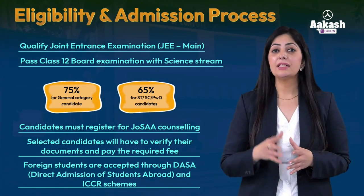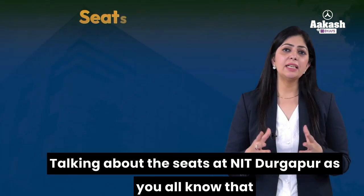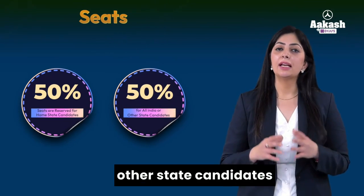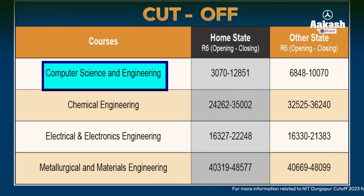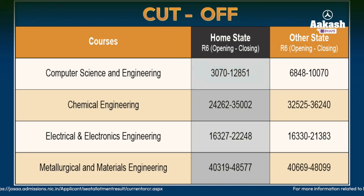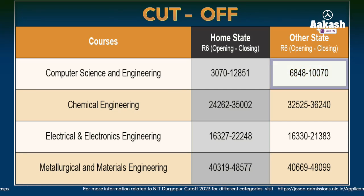For foreign students, admission is through DASA (Direct Admission of Students Abroad) and ICCR schemes. Talking about seats at NIT Durgapur, 50% of seats are reserved for home state candidates and the remaining 50% for all India and other state candidates. Here is the branch-wise cutoff 2023 list after the sixth round of JoSAA counseling. For Computer Science, the rank cutoff opened at 3,070 and closed at 12,851 for home state candidates, while for other state candidates the opening rank was 6,848 and closing rank was 10,070.